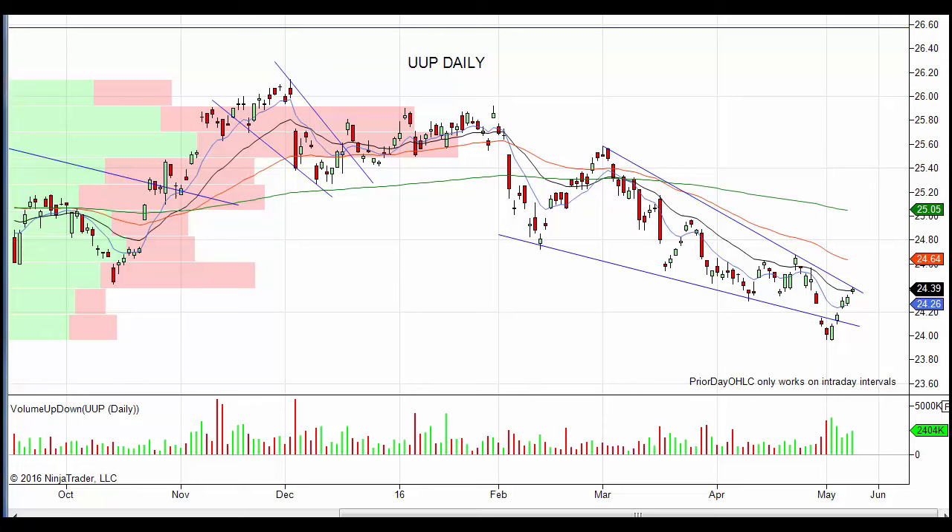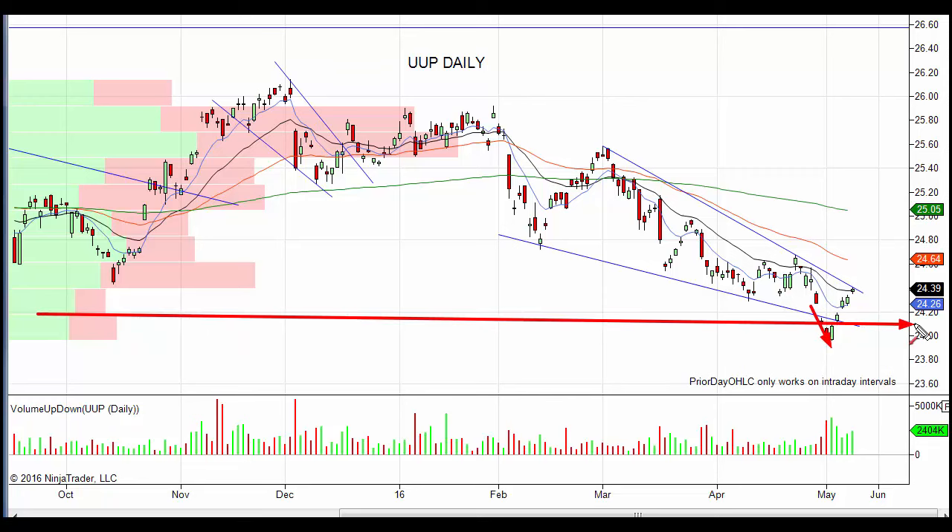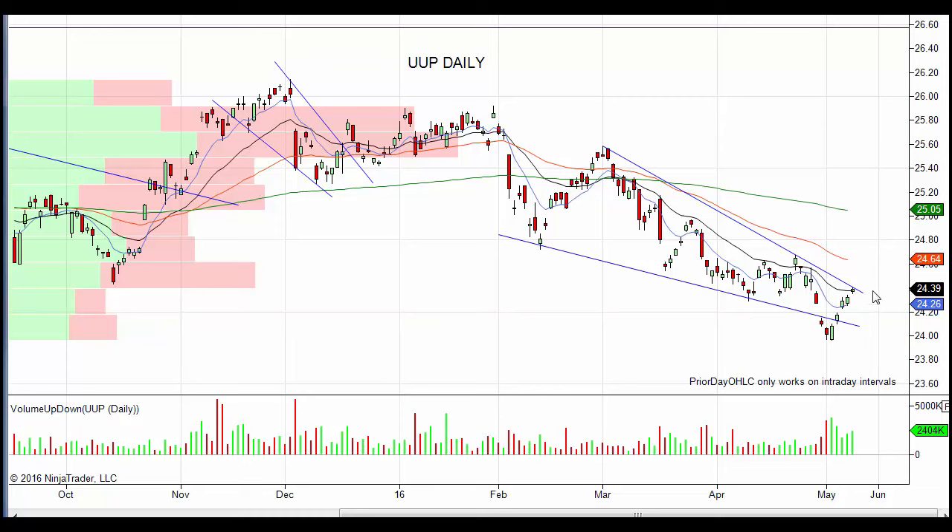Now let's take a look at the dollar. I've been mentioning that we'd probably get a little bounce - this is pretty typical: breaking down of support and then moving back up again. Bank of Japan minutes helped drive a big move Sunday night into Monday morning, and then we had a real big move in the dollar. Gold and the materials sector really got clobbered yesterday.